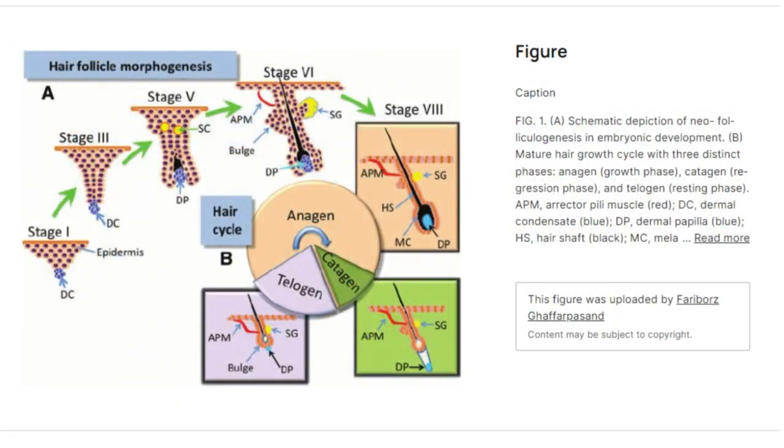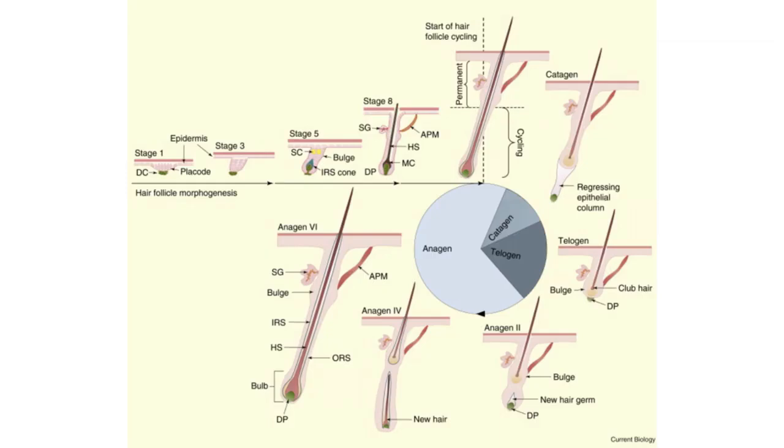The exogen phase can vary in duration and intensity, influenced by factors such as genetics, health, hormonal changes, and stress levels. Within the exogen phase, there is a period of dormancy where the hair follicle remains inactive for some time, so we can see that shedding is normal.